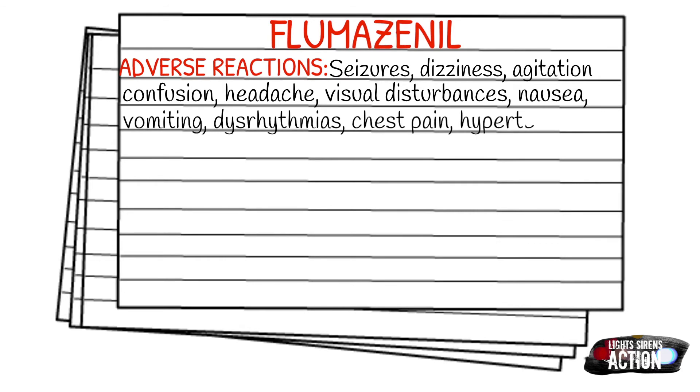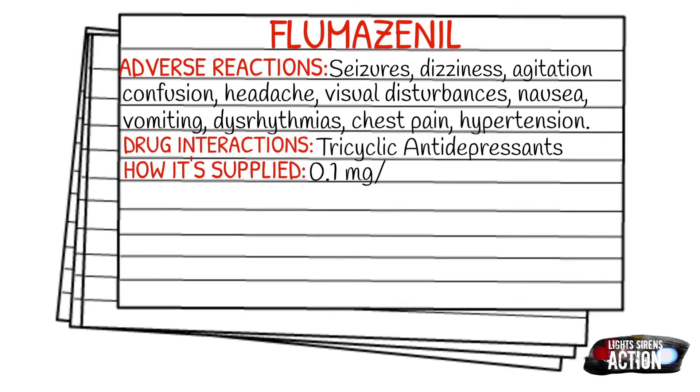Your drug interactions are going to be tricyclic antidepressants, as this can cause deadly consequences. It is supplied in 0.1 mg in 1 ml vials.